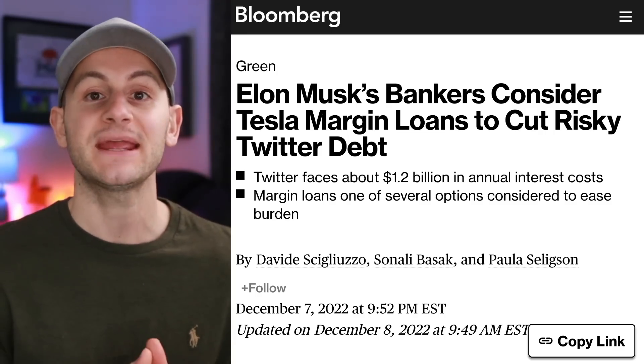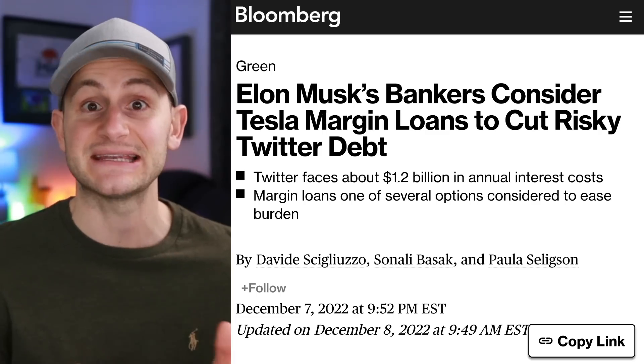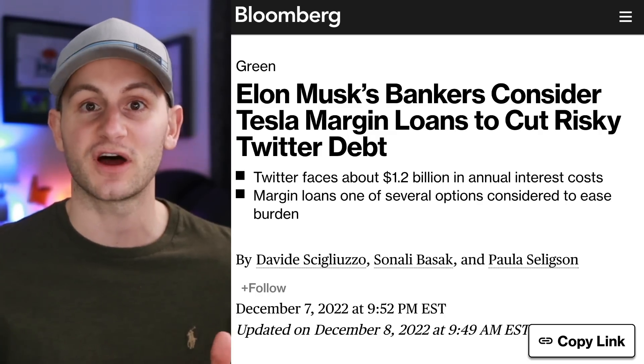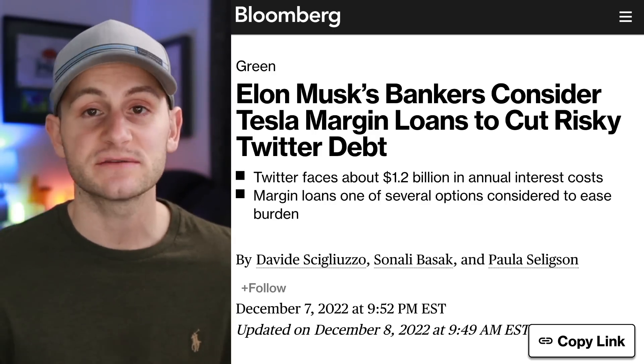We won't dive deeply into this one because it's not yet official and nothing has been agreed to — these are basically just talks of what could happen. But maybe Elon will take around $3 billion of Twitter's debt, which is in the neighborhood of 12% interest, and switch it out for a new Tesla stock margin loan, which some Tesla stock investors will not enjoy. Something to watch and be aware of, but nothing has happened yet.